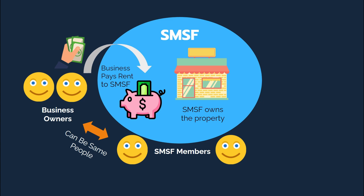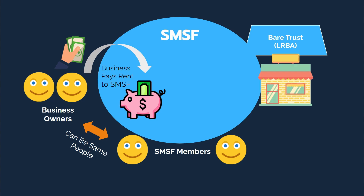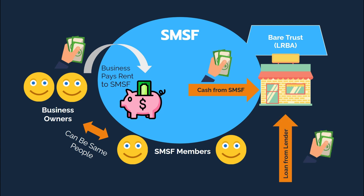What about borrowing to invest? Can you borrow within the self-managed super fund to purchase the business real property? Yes you can. Borrowing is allowed and the way this is set up is through what's called a limited recourse borrowing arrangement, or LRBA. In this instance, a separate trust known as a bare trust is set up within the SMSF. The bare trust holds the property, which is purchased using a combination of SMSF money and a loan from a lender. All rental income is still paid directly into the SMSF bank account and all loan repayments are paid from the SMSF bank account to the loan provider. Once the loan is repaid in full, the bare trust is closed down and the property is transferred into the SMSF.